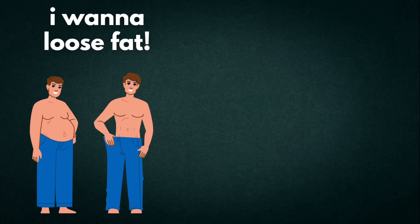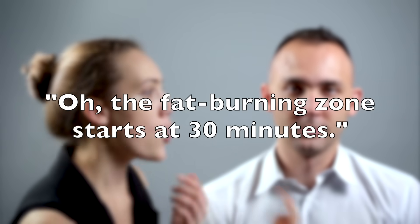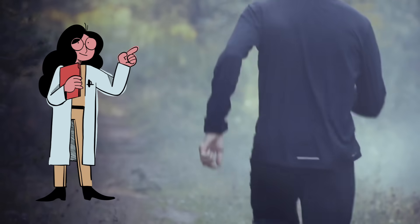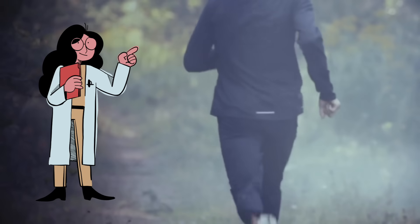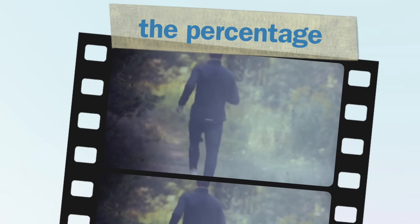Let's say your main goal is to lose fat. I hate to break it to you, but your body doesn't have some magical fat switch that flips at minute 20. People love to say the fat burning zone starts at 30 minutes, as if your body is sitting there with a stopwatch. Here's the real science: your body burns a mix of carbs and fat all the time when you run, and what changes is the percentage.